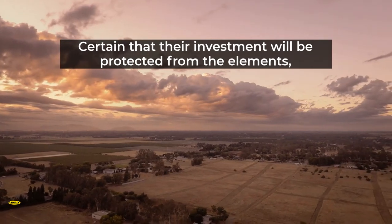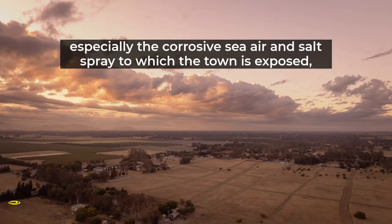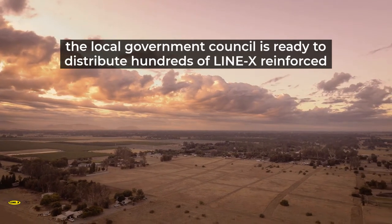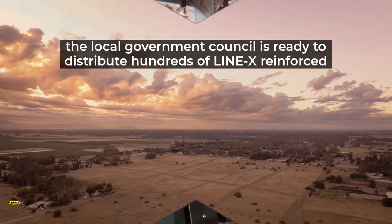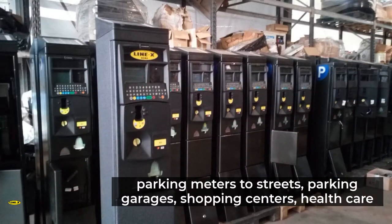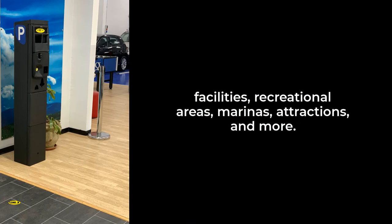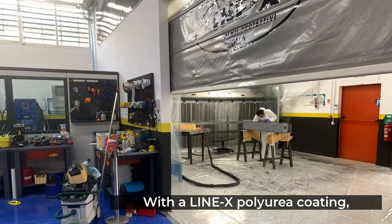Certain that their investment will be protected from the elements — especially the corrosive sea air and salt spray to which the town is exposed — the local government council is ready to distribute hundreds of Line-X reinforced parking meters to streets, parking garages, shopping centers, health care facilities, recreational areas, marinas, attractions, and more.